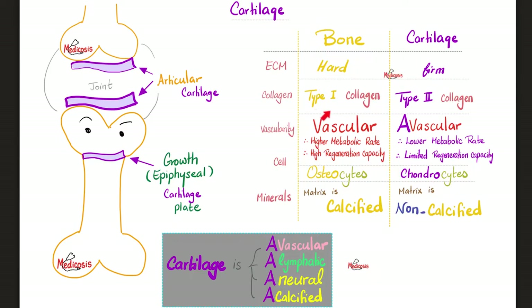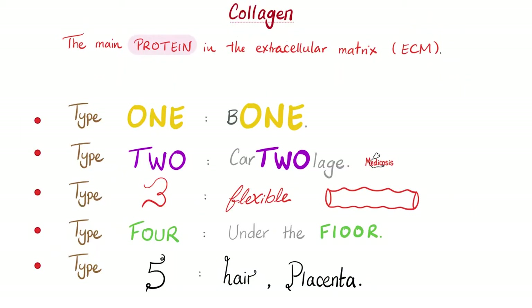Bones have type 1 collagen. Cartilages have type 2 collagen. Quick review on the types of collagen: Type 1 — bone. Type 2 — cartilage. Type 3 — look how flexible this is — blood vessels. Type 4 — under the floor, in the basement membrane. Type 5 — many tissues like hair, placenta, etc. Please pause and review.